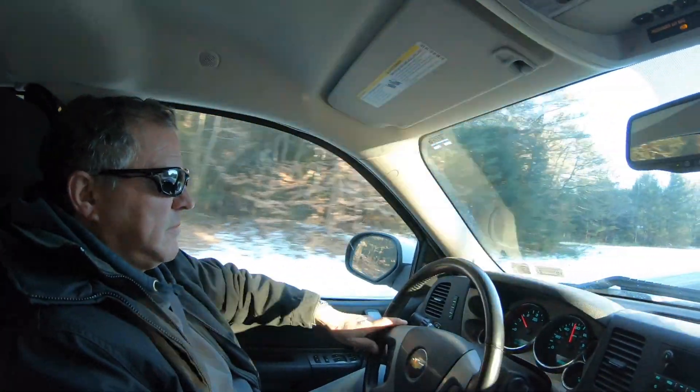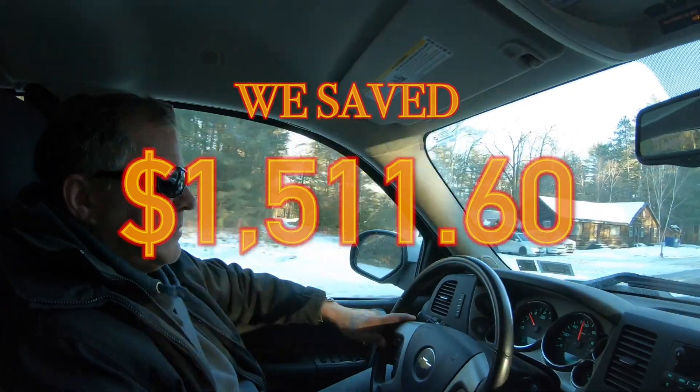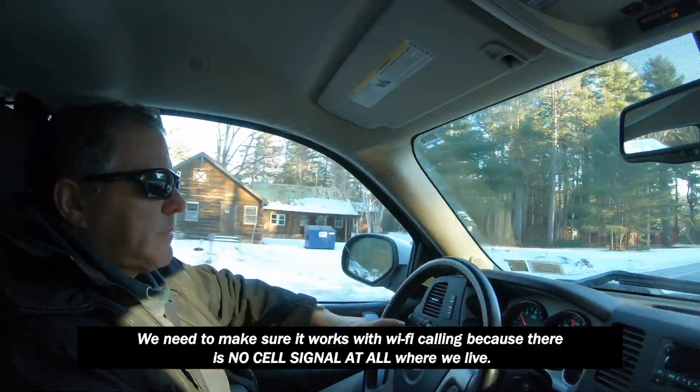I'm thinking it's going to be fine. I mean, if we're saving $1,400-something dollars a year, to me so far it's worth it.